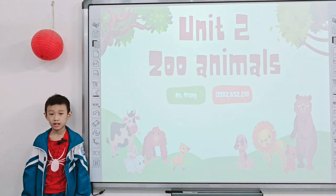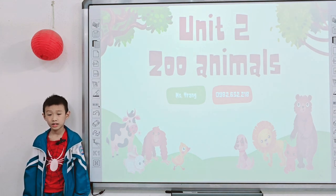Hello. Hello teacher. Yeah, today we have a freaking tattoo of two zoo animals. Are you ready? Yes.